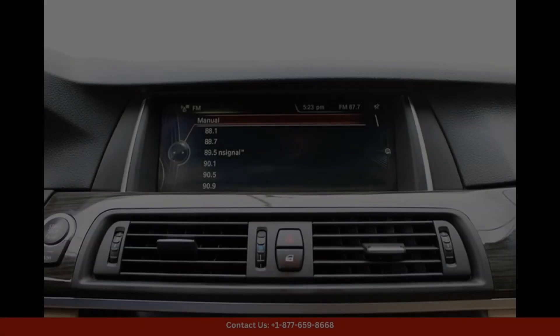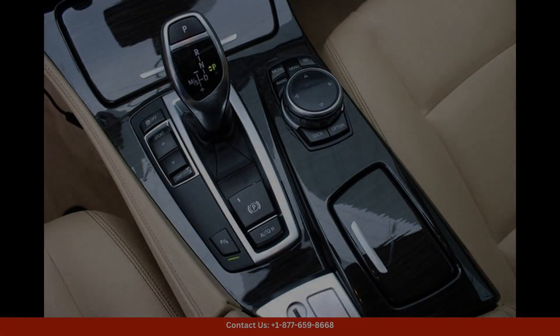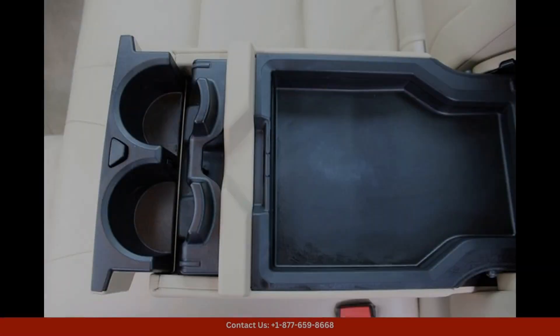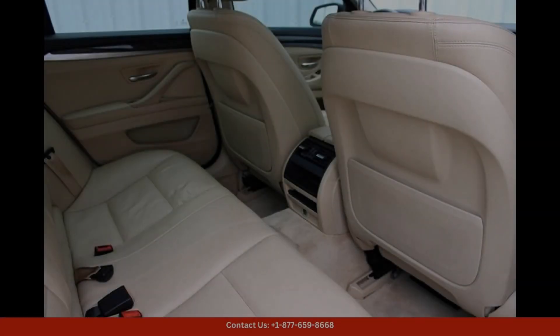The BMW 5 Series 535i offers a comfortable and luxurious driving experience with advanced technology and safety features, such as a navigation system, rear-view camera, parking sensors, and adaptive cruise control.